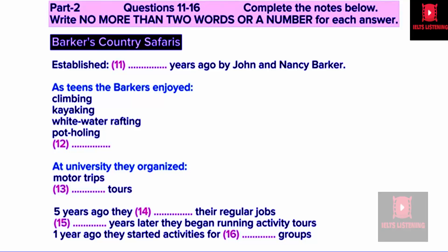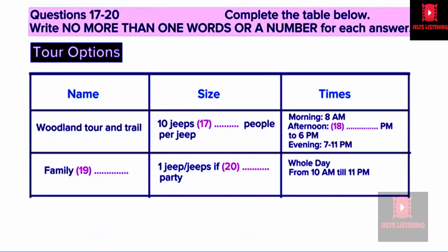Two years after that, we set up the activity tour part of the business, and one year ago we expanded into organising activities for school groups during term time. Obviously, this was a massive challenge with all the health and safety requirements, but it's proving a great success. You now have 30 seconds to look at questions 17 to 20.